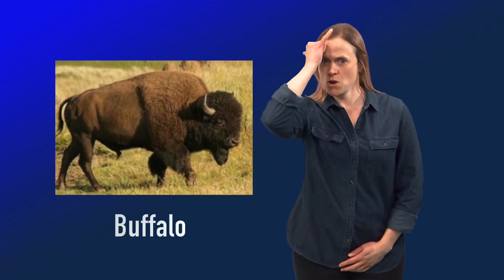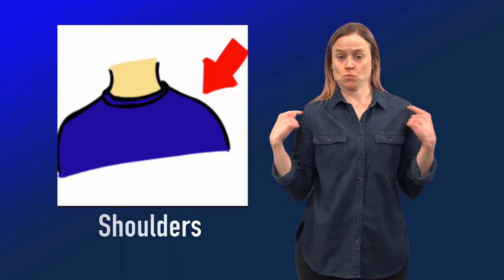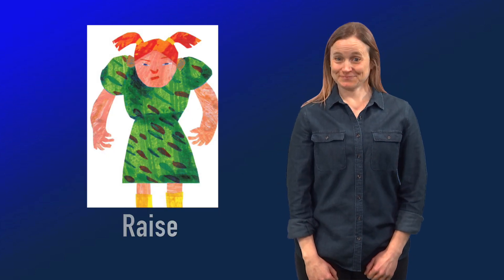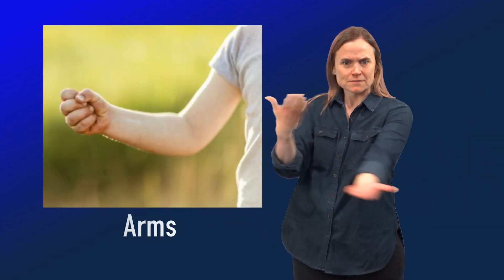Buffalo. Shoulders. Raise. Monkey. Wave. Arms.